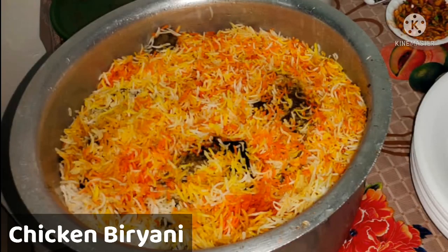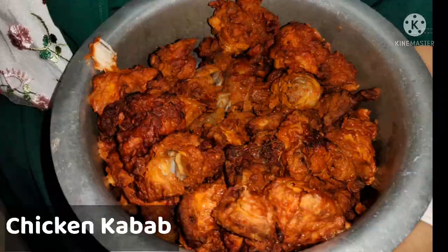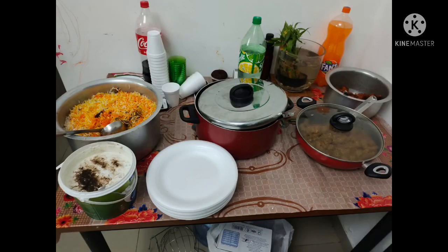Chicken Biryani and Chicken Kebab were ordered from outside. Let me know in the comment section if you want to know where it was ordered from and I'll give you the details. The rest of the dishes were prepared at home. For dessert we had ice cream topped with chocolate sauce and nuts.